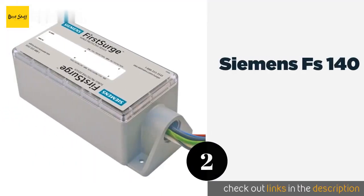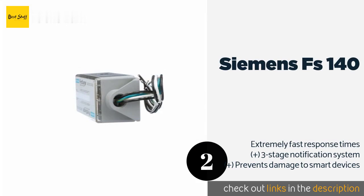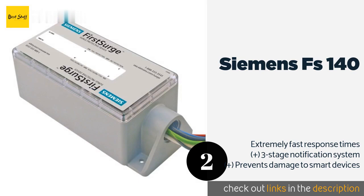The second product on our list is the Siemens FS 140. Offering a wide range of compatibility with almost any brand of load center, the Siemens FS 140 has been constructed with a NEMA 4X rated corrosion-resistant enclosure, making it an excellent choice for both indoor and outdoor use in the most extreme environments. This product is available on Amazon for $218.